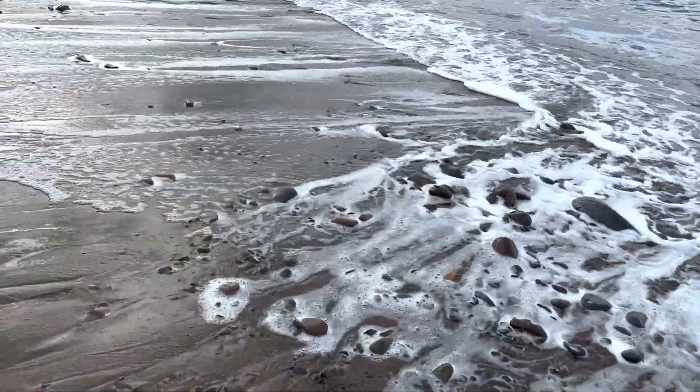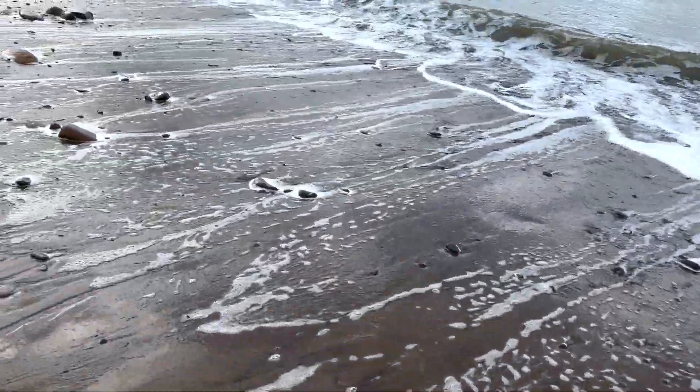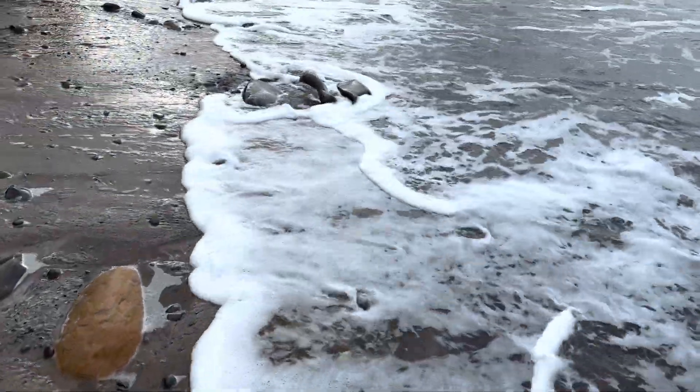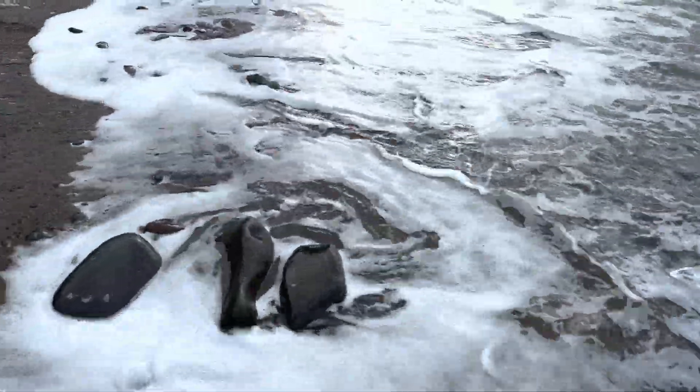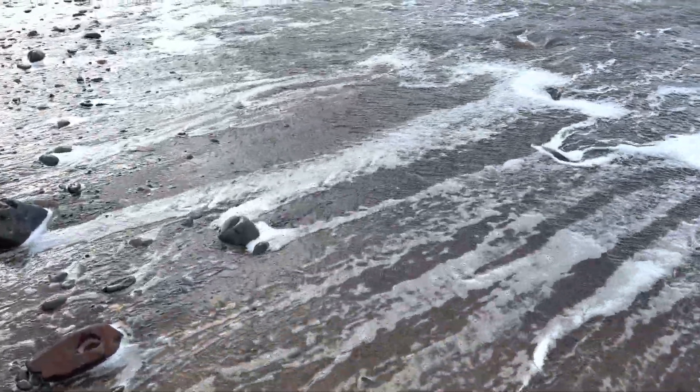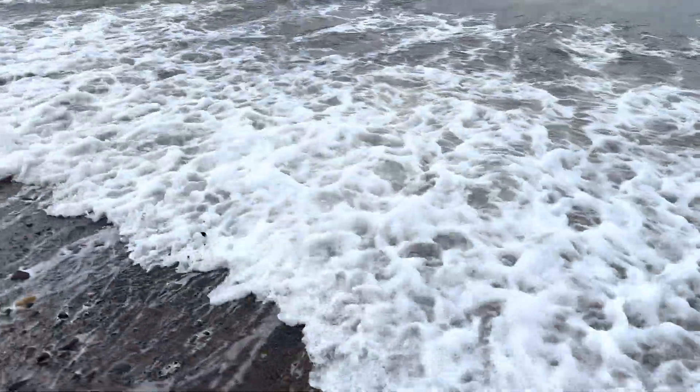Coming up shortly, we're going to be having a look at that marine crocodile skull. It's an absolutely surreal fossil — one of the best crocodile skulls that we have ever seen from this area. Really looking forward to showing you it.